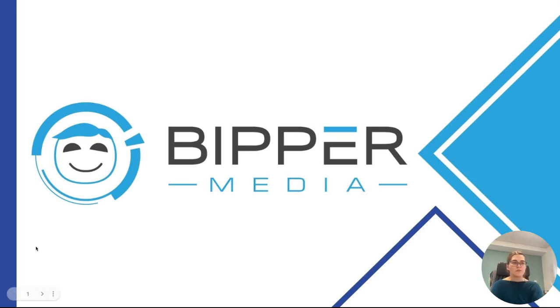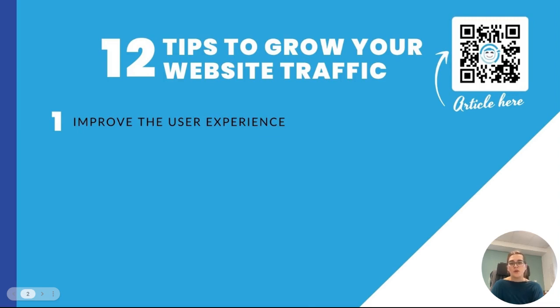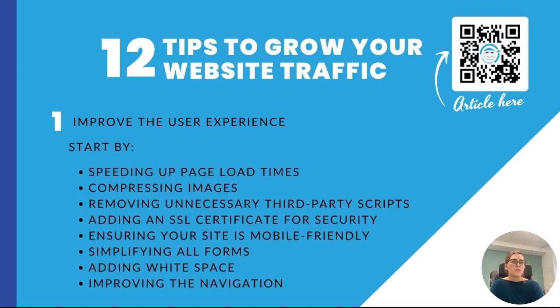The first tip I have for you is improve the user experience or UX of your site. You want to make sure that your users have a reason to visit your website in the first place. Making sure that the UX is good could help decrease the bounce rate on your website. Here are some things you can do to improve your website: speeding up loading times and compressing images, removing unnecessary third-party scripts, adding an SSL certificate for security which makes your site seem safe.